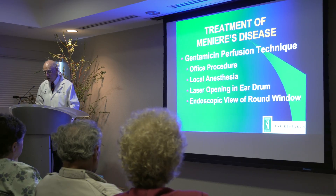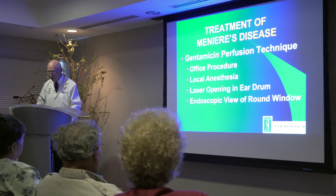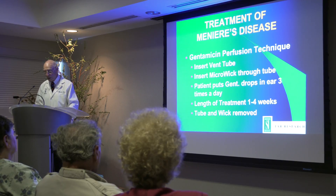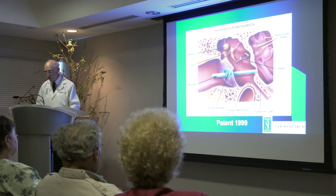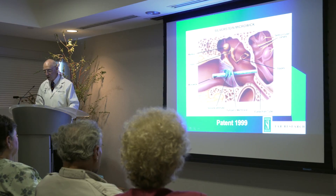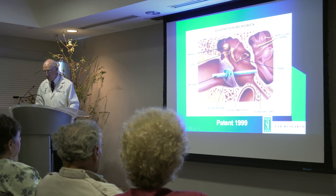It's an office procedure and we do it under local anesthesia. We use a laser and a little endoscope to look inside the ear. This is the micro wick that allows the fluid or medicines that you put in your ear canal to go down into the inner ear.